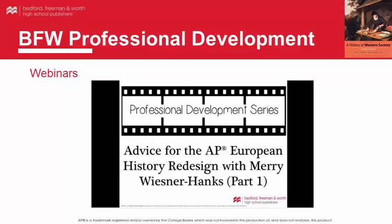Throughout the year, we host a number of free webinars featuring our authors and experienced teachers. Stay tuned for invites in the fall and spring.